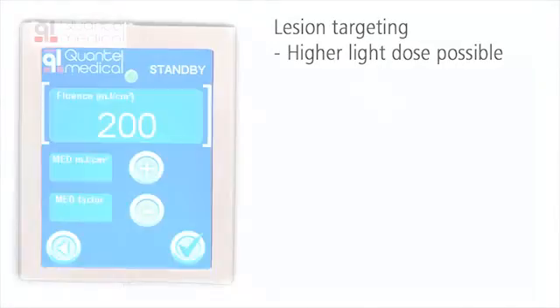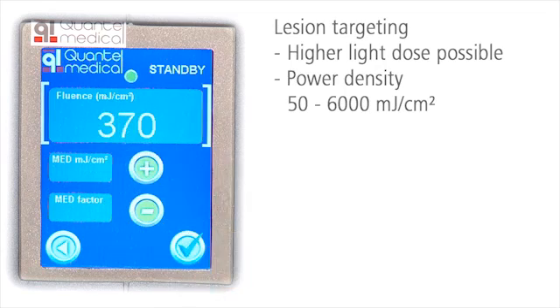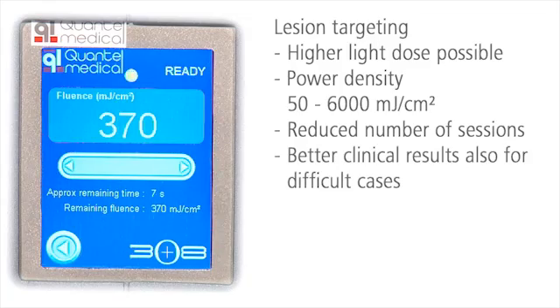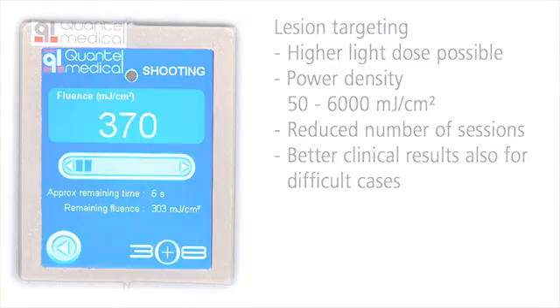With the lesion targeting of the 308 eczema system, you can apply a much higher dose of monochromatic UVB light. At the same time, you can reduce the total number of sessions required and improve clinical results visibly, even for difficult cases.